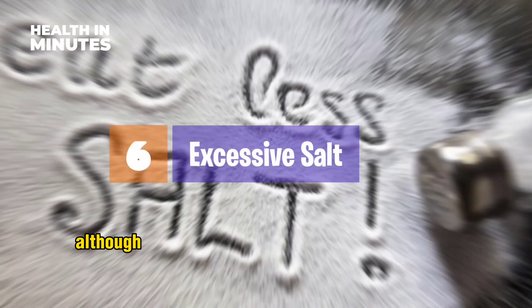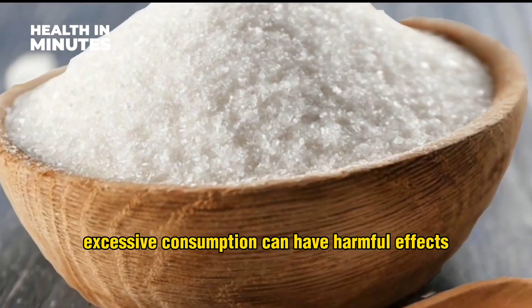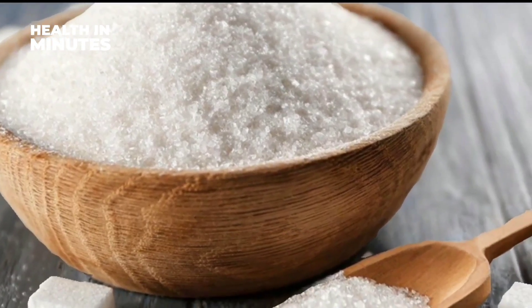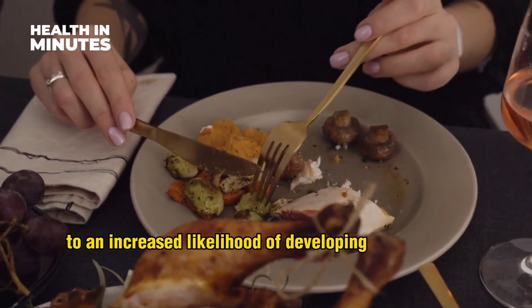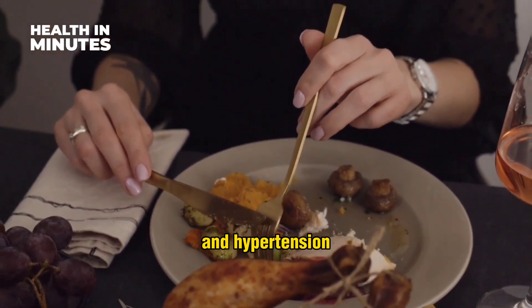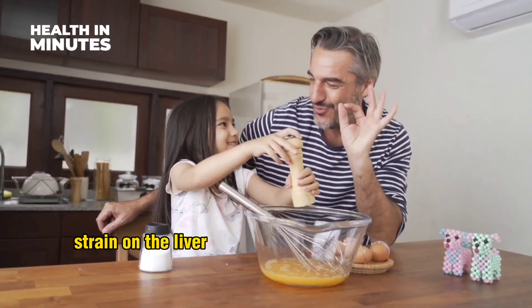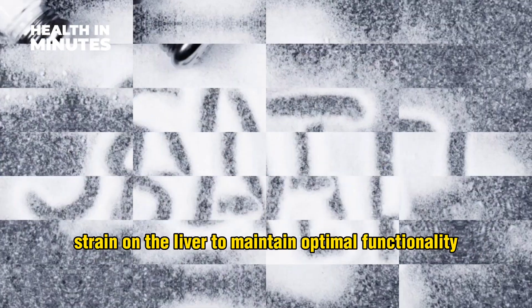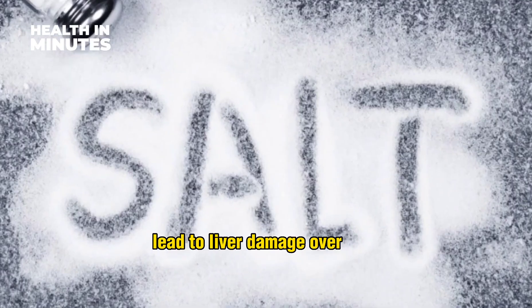Excessive salt. Although salt is an essential component of our diet, excessive consumption can have harmful effects, particularly on the liver. Excessive salt intake has been linked to an increased likelihood of developing liver fibrosis and hypertension. Also, in children, excess salt can upset the balance of fluid levels, thus putting additional strain on the liver to maintain optimal functionality. This increased workload can eventually lead to liver damage over time.